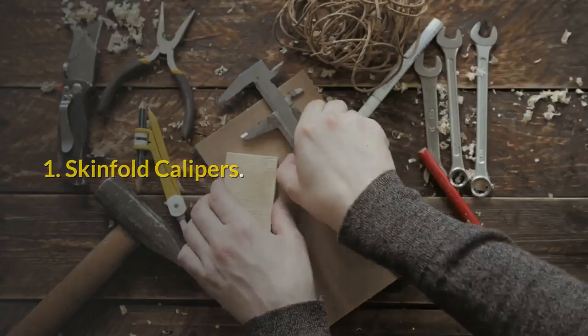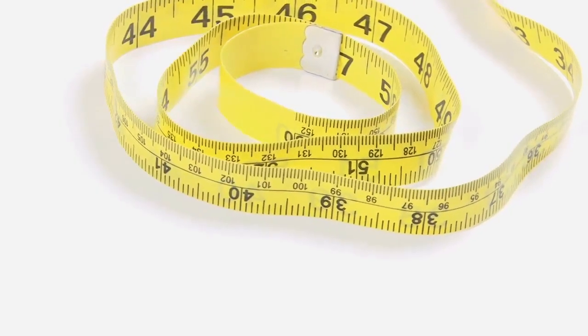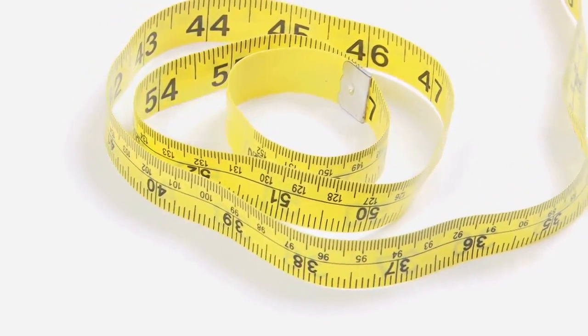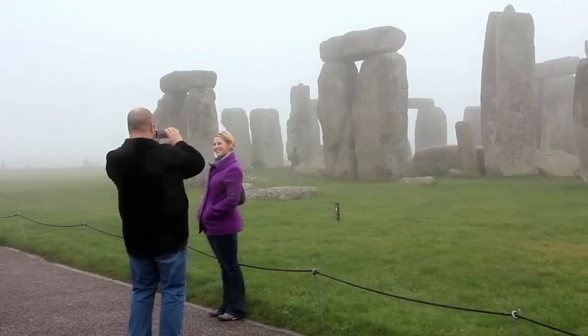Skinfold Calipers. Skinfold measurements have been used to estimate body fat for over 50 years. Skinfold calipers measure the thickness of your subcutaneous fat — the fat underneath the skin — at certain body locations. Measurements are taken at either three or seven different sites on the body, and the specific sites used vary in men and women.